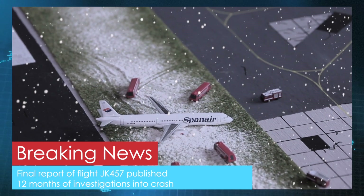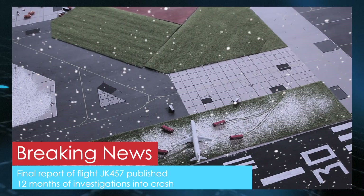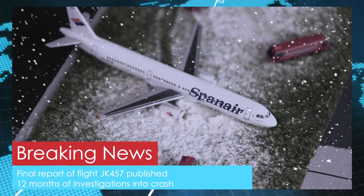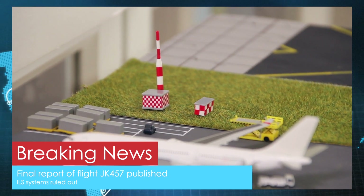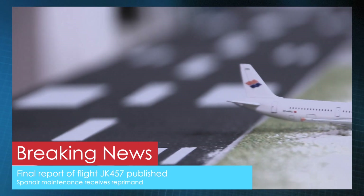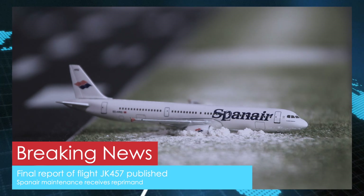Final report of flight JK 457 published. Within the report the complete timeline of the accident that occurred in December last year at Cardiff Airport is being described in great detail. Over the last 12 months the investigations focused on: the at the time malfunctioning ILS system of the airport, which was ruled out as a cause; pilot error, which was also ruled out; and Spanair maintenance records, which were thoroughly looked at and resulted in a reprimand of the airline, however also ruled out as a cause of the accident.